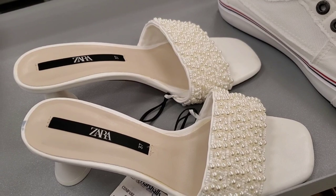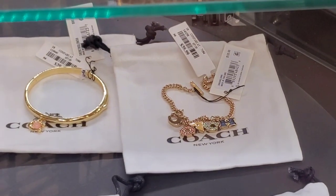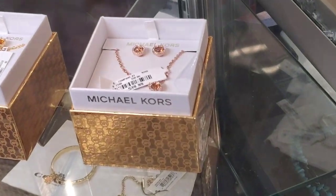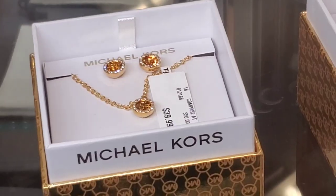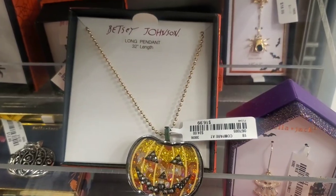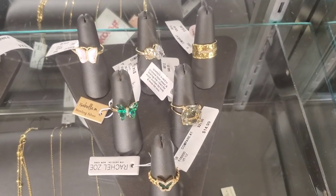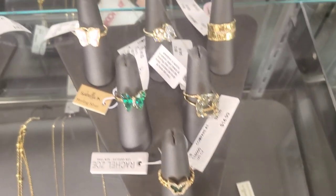They had pretty Zara white heels for only $20. There were some cool Coach jewelry pieces — you can see the price tags — that came with a jewelry bag for $40 each. New Michael Kors sets for $40 each as well. A Betsey Johnson pumpkin necklace for $16.99. And super cute rings in their showcase — especially the butterfly and green ones — for $15 each.